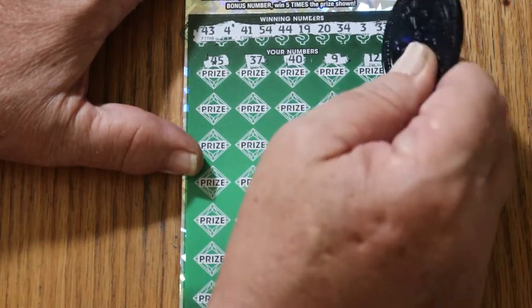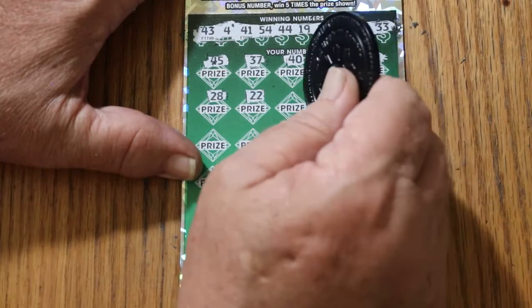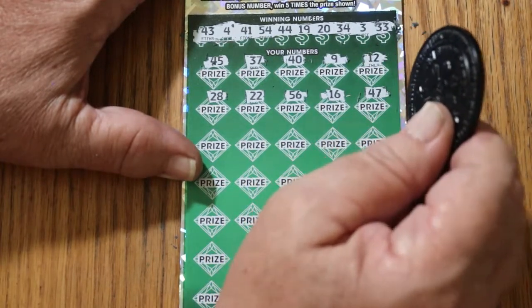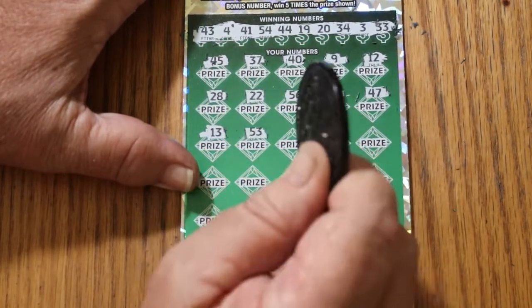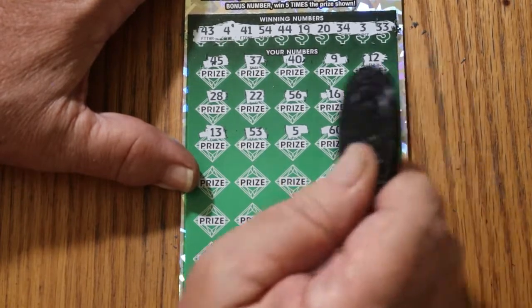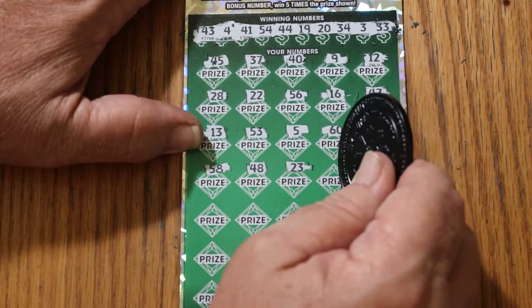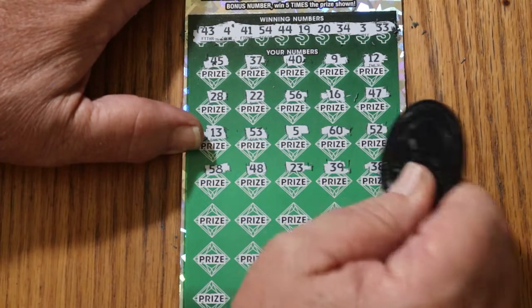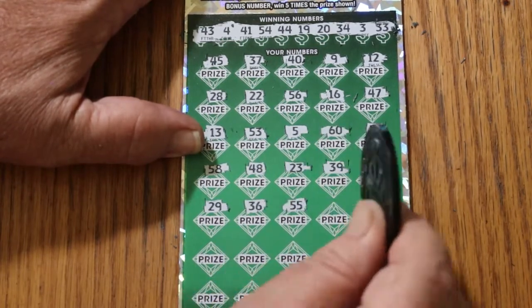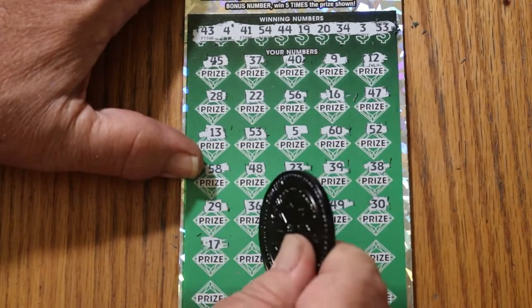Number 9, number 12, 28, 22, 52, 56, 16, 47, 13, 53, number 5, the big 60, 52, 58, 48, 23, 39, 38, 29, 36. Double nickels — 55, 49, 30, 17, 26.